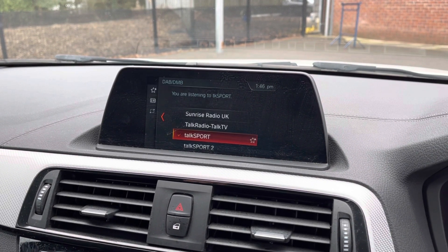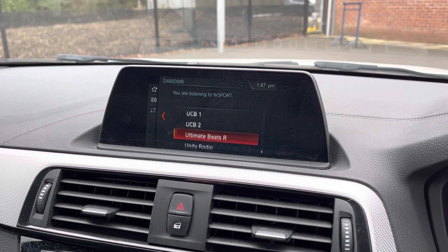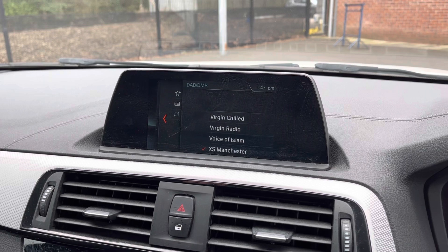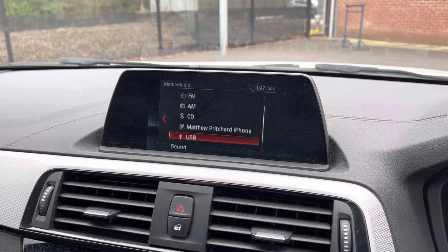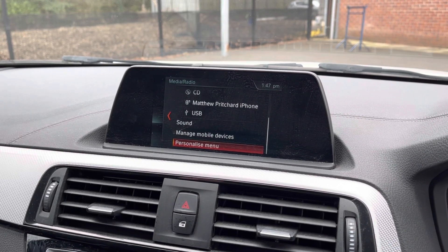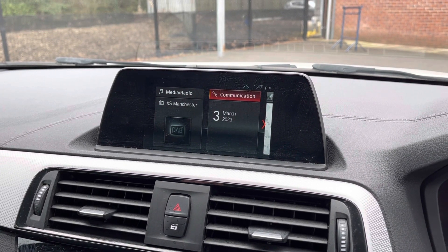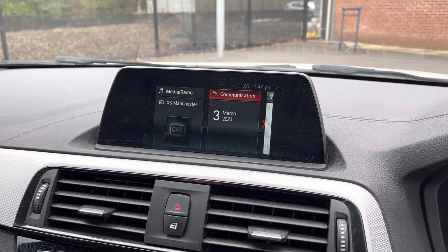Taking a look at your media display now. As you can see, it does come with DAB radio as well as FM and AM, so you always have a wide range of different radio stations to choose from. You can also play your favourite songs via the media option, and connect your mobile device via Bluetooth allowing you to take hands-free phone calls more easily and safely.